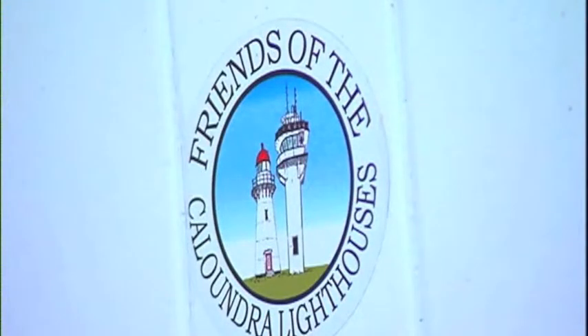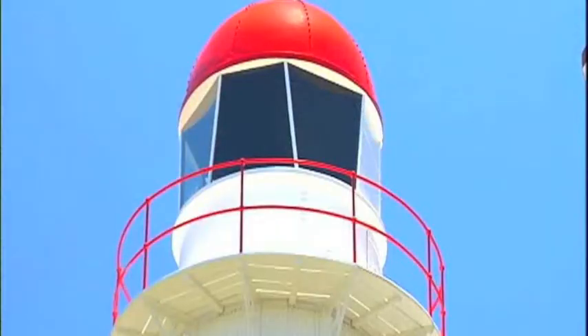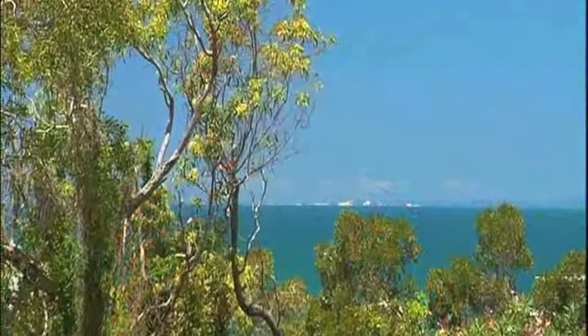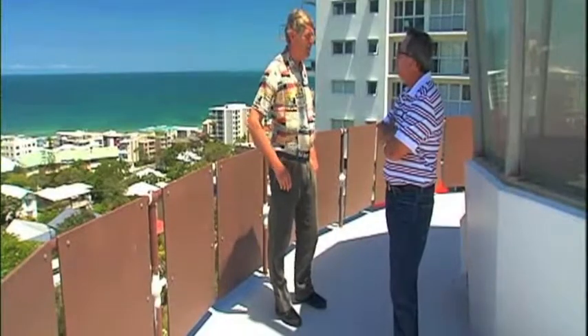Roger Todd is a volunteer with Friends of the Caloundra Lighthouses, a group committed to preserving the buildings and their history. So this is the lantern where the light was. It was an array of sealed beam, like in a car headlight, and that rotated and gave the flash to the shipping.